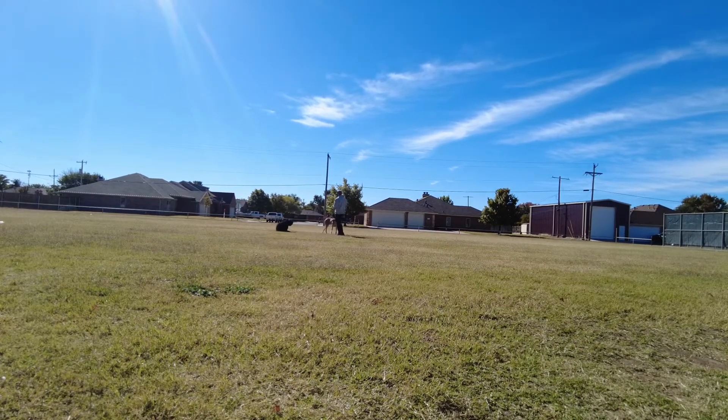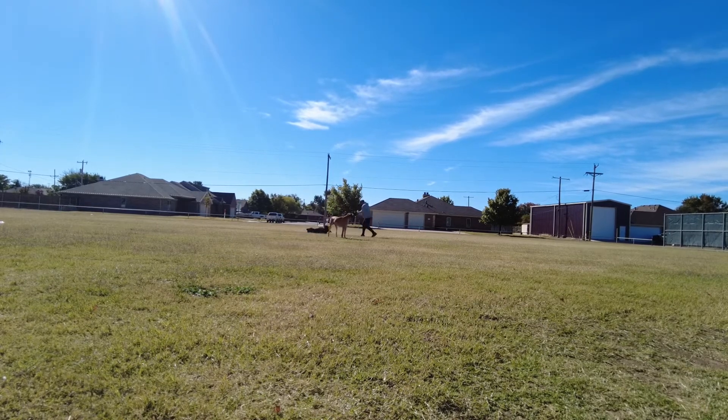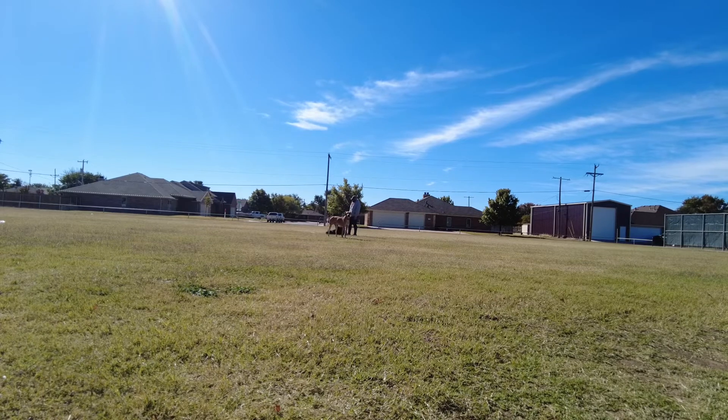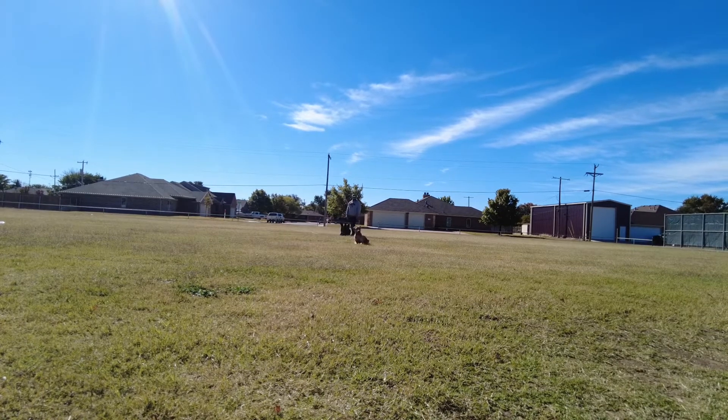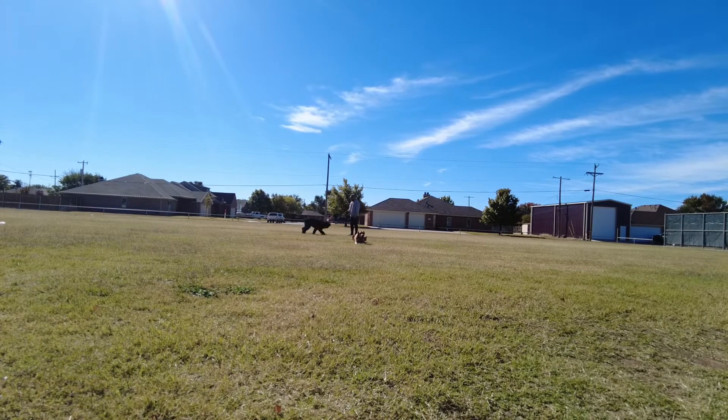He gets playful and starts to roll around on the ground — the Ridgeback does, and then Major does — and he just continues on for a little bit. So I let him play for a minute, but then we finished really, really strong, and he did a great job. I'm very pleased with our progress today.